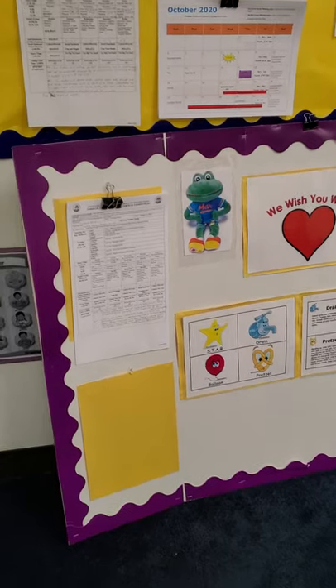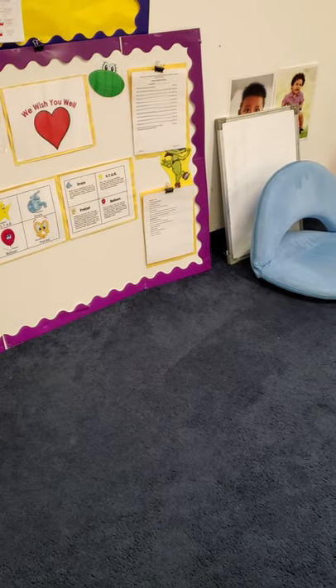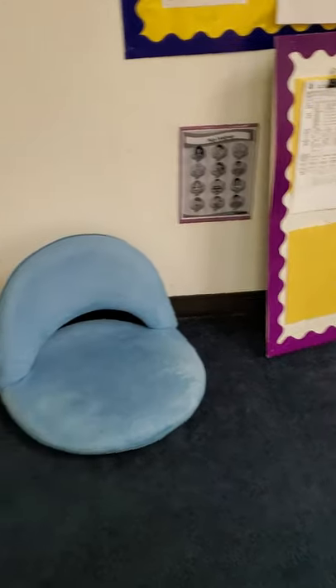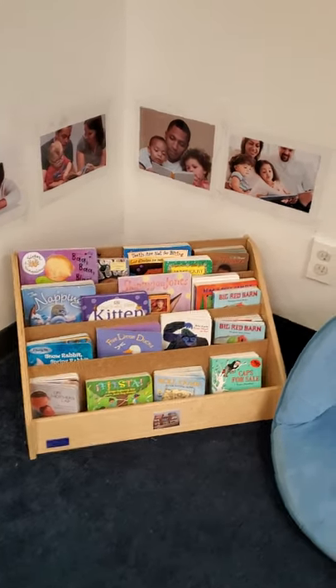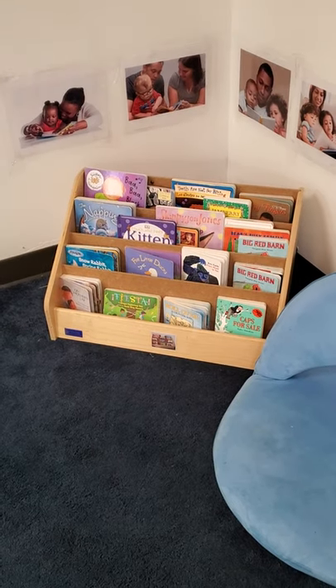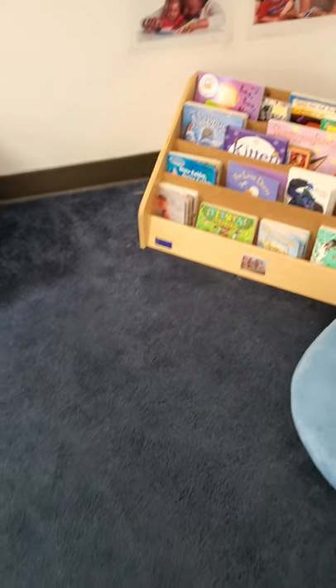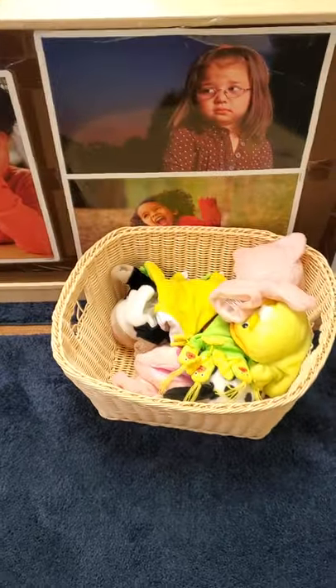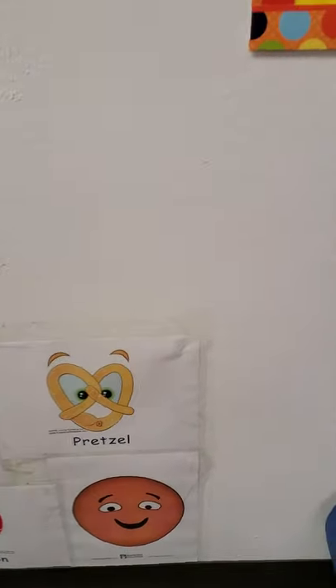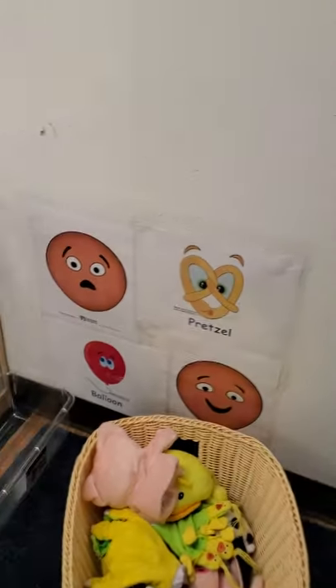And this is our circle time area. This is where we'll have circle time, where we will sing and learn about all types of different things. This is our library area, where you get to select which book you would like to read. You may go sit down on that sofa or on the carpet right by the books. Along with books, we also have some puppets that you can use — fun to play with, that you can put your very own hands in.